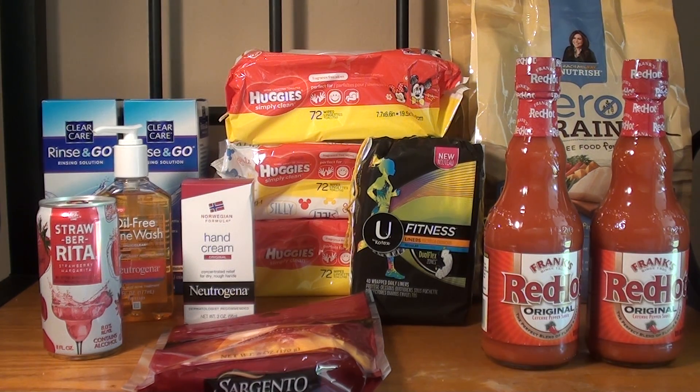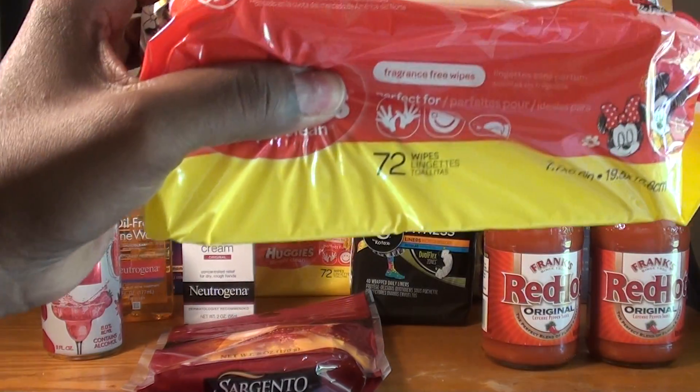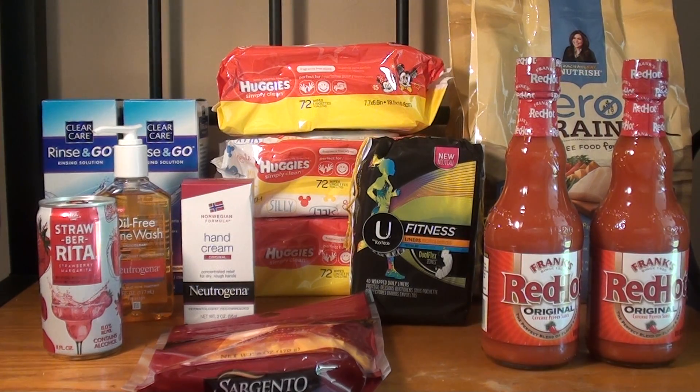The next deal was the Huggies — this is the 72 count. They are in a promotion for buy two get one free, so I purchased three of them. For the three after the buy two get one free it was $4.78, because they're priced at $2.39 at my store. I had two $0.50 manufacturer coupons, dropping it down to $3.78. If you have three $0.50 coupons or the insert $1 off two plus a $0.50 coupon, the price for three would be $3.28.